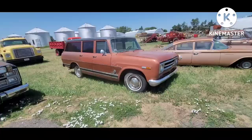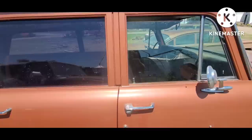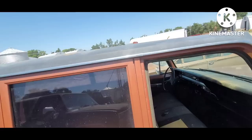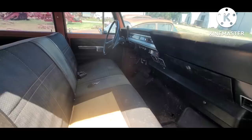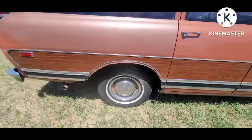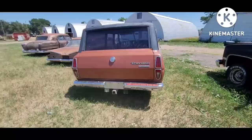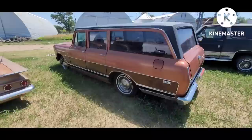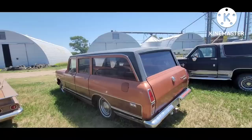We've got the International Travelall — this one's got the wood grain paneling, textured top but not a vinyl top, pretty nice shape inside. The quarter panels are pretty munched by the tin worms. That's a good old vacation wagon there. I don't think I'd really worry about the quarters — just let her be what she is.